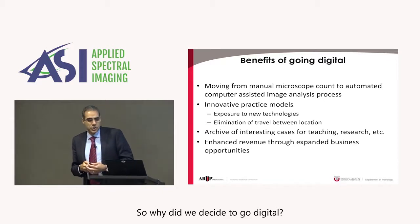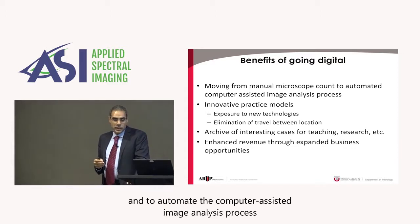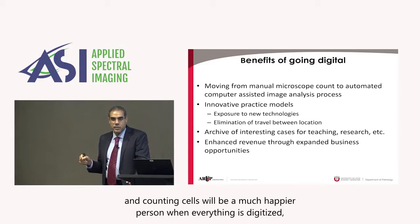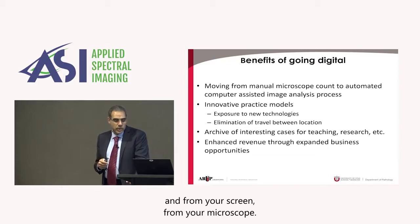So why did we decide to go digital? Because we wanted to move away from the manual microscope and to automate the computer-assisted image analysis process. I think everybody in the room would agree that a technologist or a pathologist sitting in a dark room using a piece of paper and counting cells would be a much happier person when everything is digitized — when you can do the same thing from your office, from your screen, from your microscope.